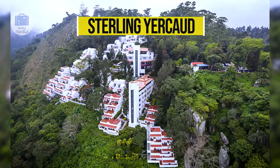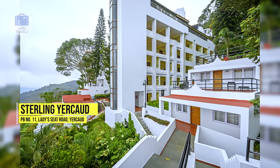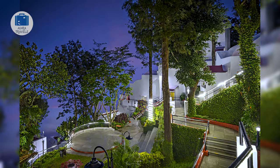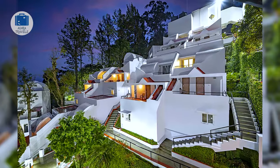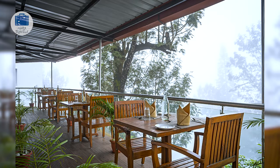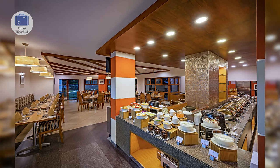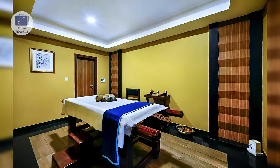Sterling Yerkaud. Located just next to the lady's seat, gent's seat as well as the children's seat, this resort puts you within walking distance to some of the most famous tourist attractions in Yerkaud. You can get an amazing view of the sunset from this resort and also a stunning view of how Salem City lights up at night. However, there would be a lot of walking as well as stairs involved since it is located on a cliff, so it might not be recommended for those travelling with elderly having knee issues.